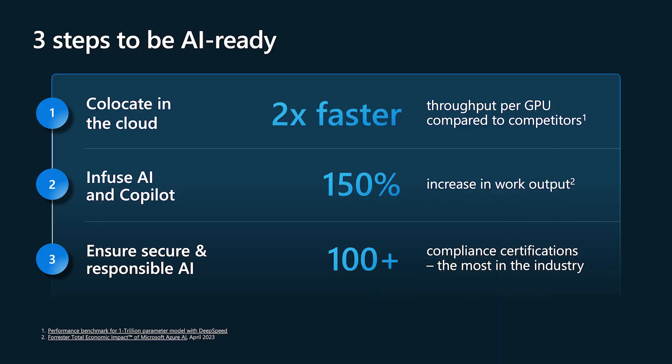Co-location is the key aspect. Azure offers co-location for your applications. When your applications are co-located along with your APIs and databases, it leads to 2% faster GPU throughput. Co-locating your services also gives you the flexibility to integrate services such as Azure Copilot and AI services seamlessly into your workloads. A recent Forrester survey suggests a 150% increased productivity when workloads start using AI services.